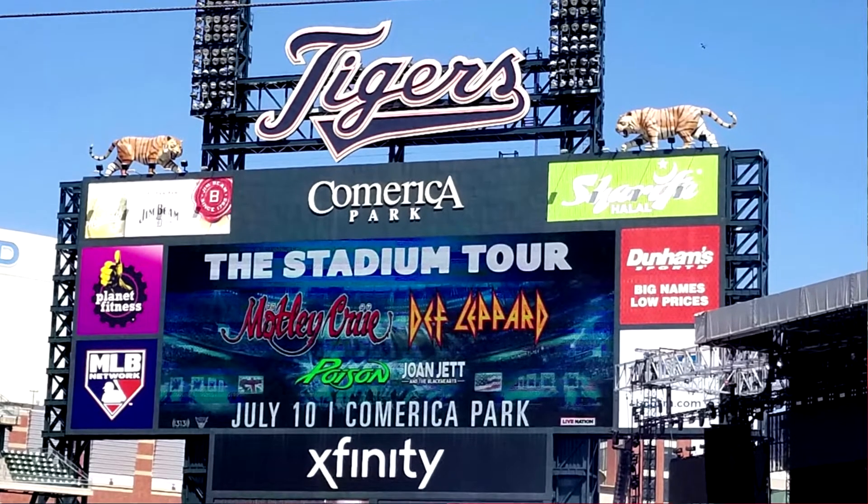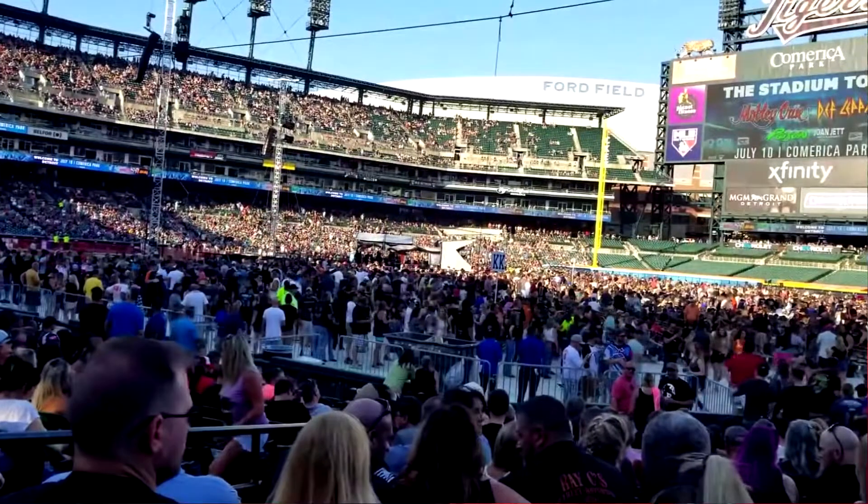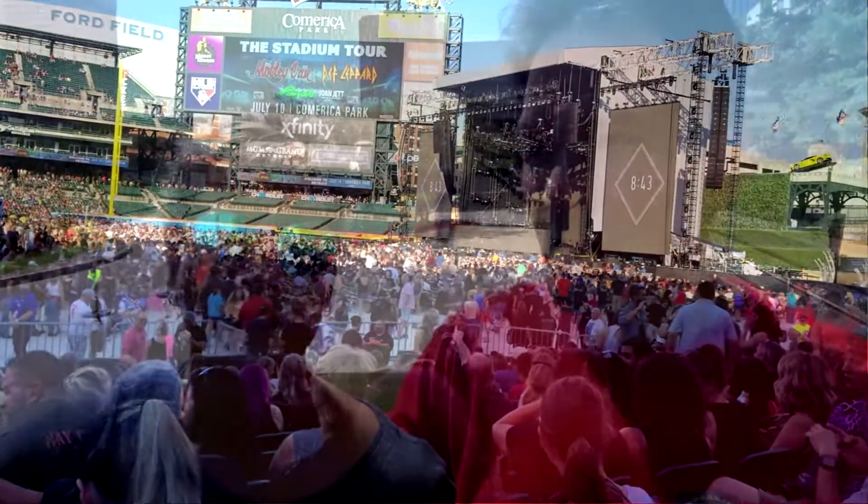Hello everybody, welcome back to another fun-filled edition of Midwest Gaming and Slots. How the heck you doing Lorraine? I'm doing okay. I'm a little crusty today. We went to this little thing called the Stadium Tour at downtown Tiger Stadium — four bands: Def Leppard, Motley Crue, Poison, Joan Jett. This ain't no Rick Springfield bands, people. We were rocking it out. Seven hours long. It was awesome. So we figured since we're over here in Detroit, why not do a show just for you fine people out there.